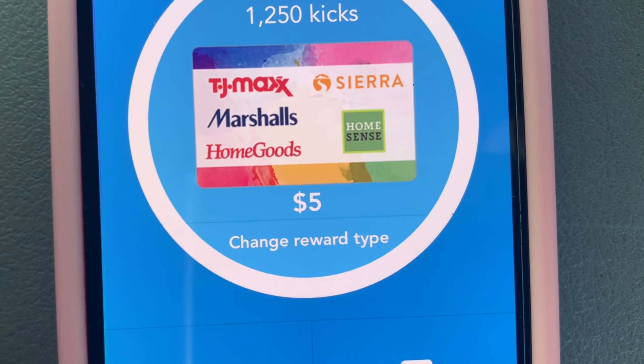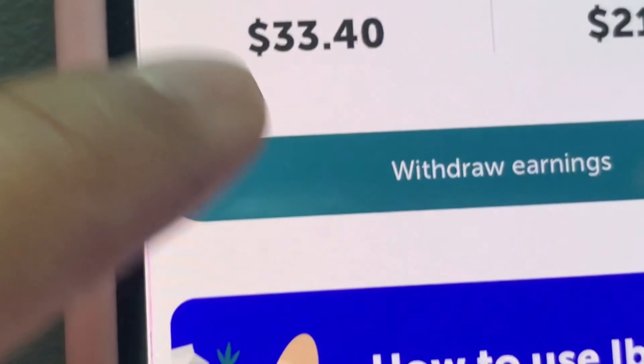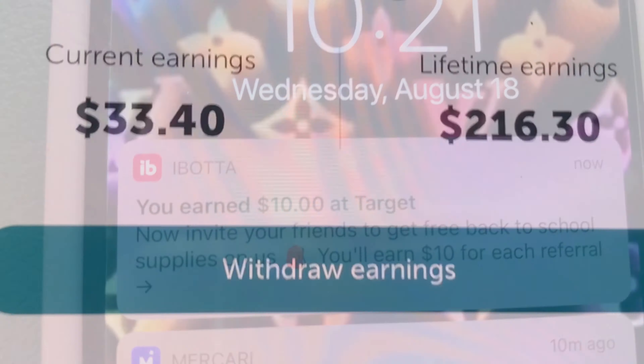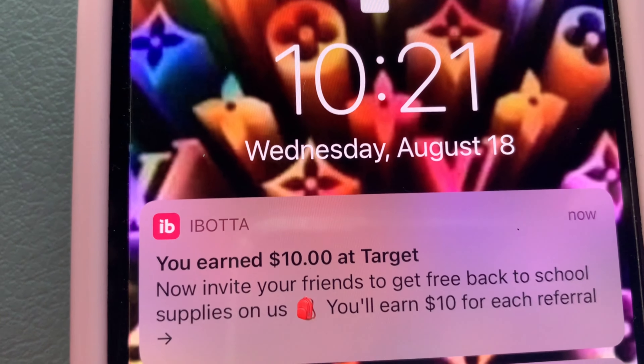If you don't have Shopkick, this is how you do it. I'm going to show you the $10 — it was $23 before and now it's $33, so the $10 already came in. I got a notification that I got $10 from the Target receipt I scanned.